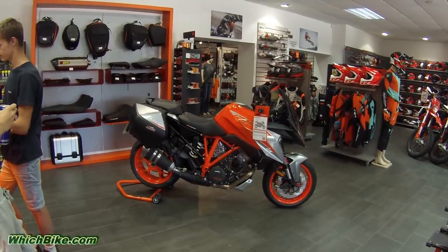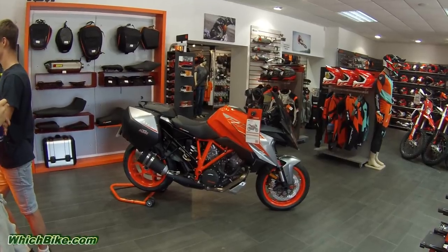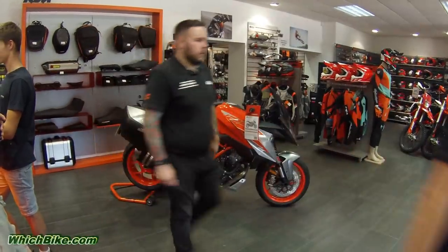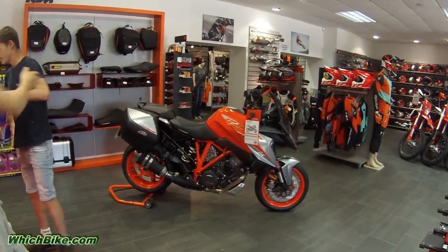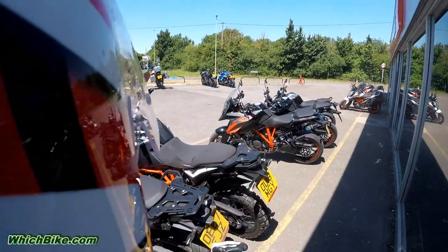The KTM finance options available are PCP or standard finance at 5.9% APR. That's quite good actually — a lot of them have 9.9%, so that's pretty good. So there it is, the KTM Super Duke GT.